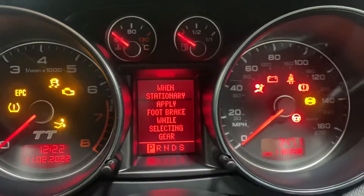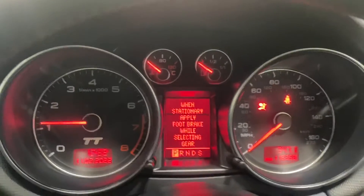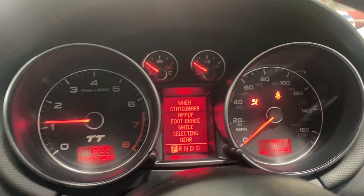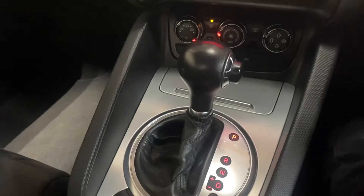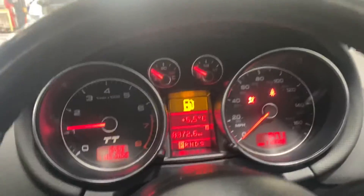No warning lights, as you would certainly hope or expect. Just turn the volume down in the stereo. It has climate control, automatic gear stick. No warning lights, apart from the fuel light, which will be rectified.